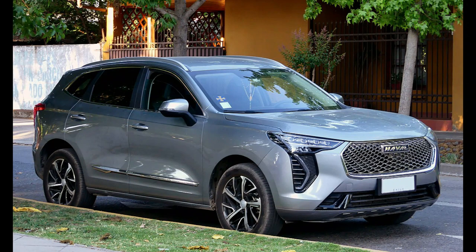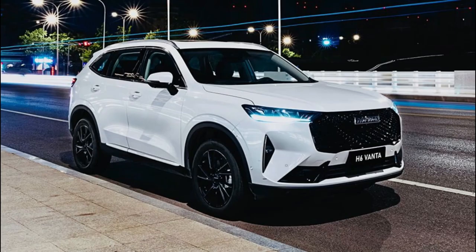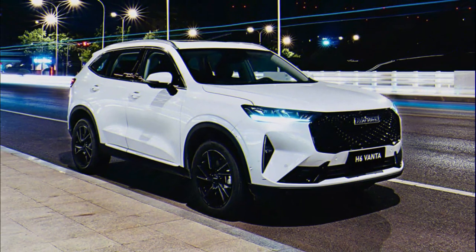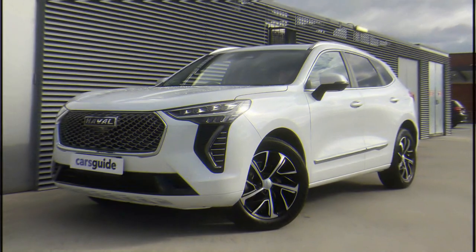How much does the GWM Haval H6 Ultra Hybrid cost? The hybrid is available only in top-spec Ultra trim, priced at $45,990 drive away — a steep $6,000 more than a front-wheel drive, petrol-powered H6 Ultra.